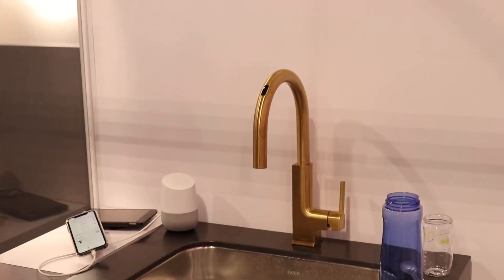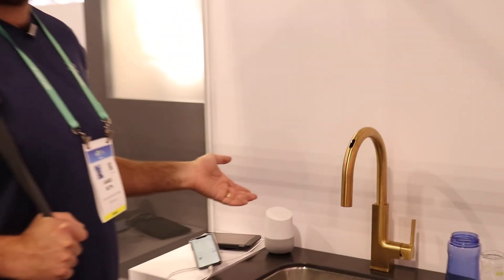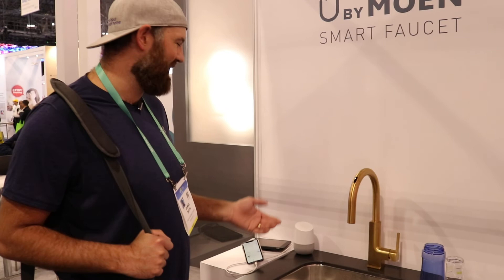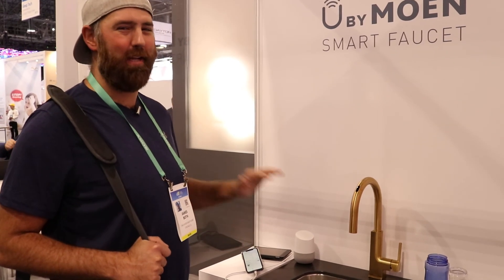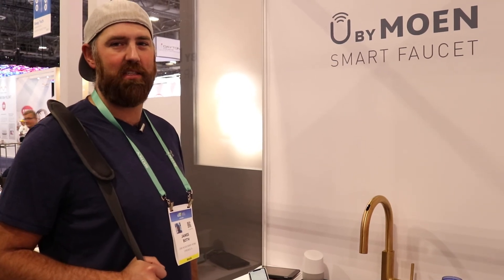We'll put some links below to this product. If you want the smartest faucet, this is probably the smartest one I found in 2020 at CES — it is loaded with features. If you like hands-free, this takes it to the next level. Thanks for watching, and please like and subscribe.